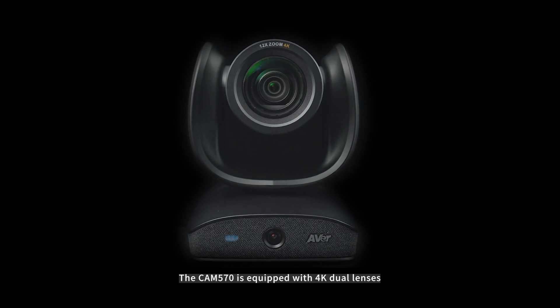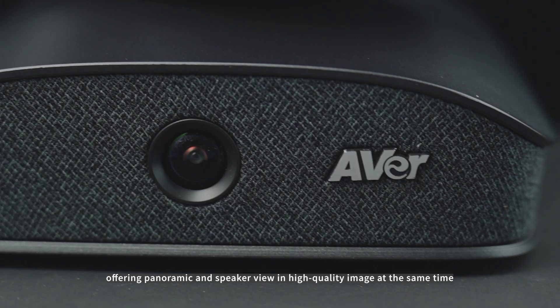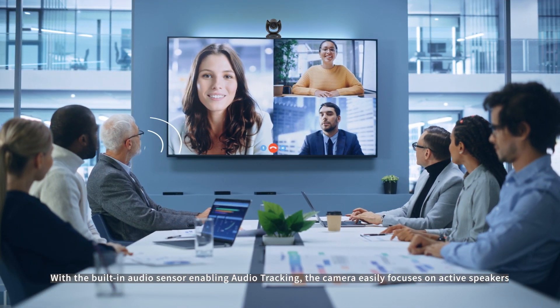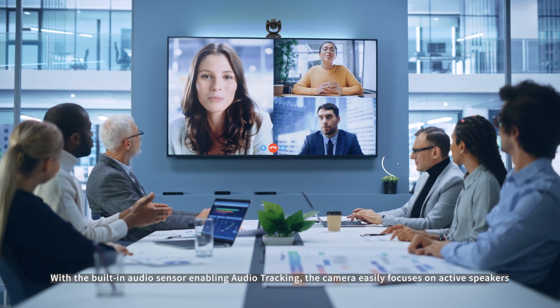The CAM570 is equipped with a 4K dual lens, offering panoramic and speaker view in high-quality image at the same time. With the built-in audio sensor enabling audio tracking, the camera easily focuses on active speakers.